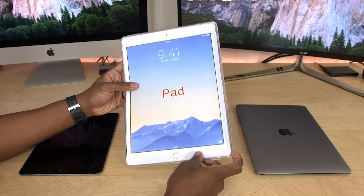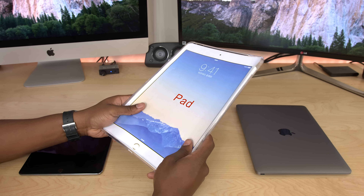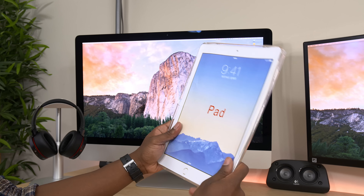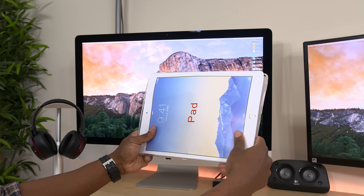Alright guys, here we have the iPad Pro case. First impressions — this thing is huge. No matter how I hold it, I feel like this is going to be a very, very large device.